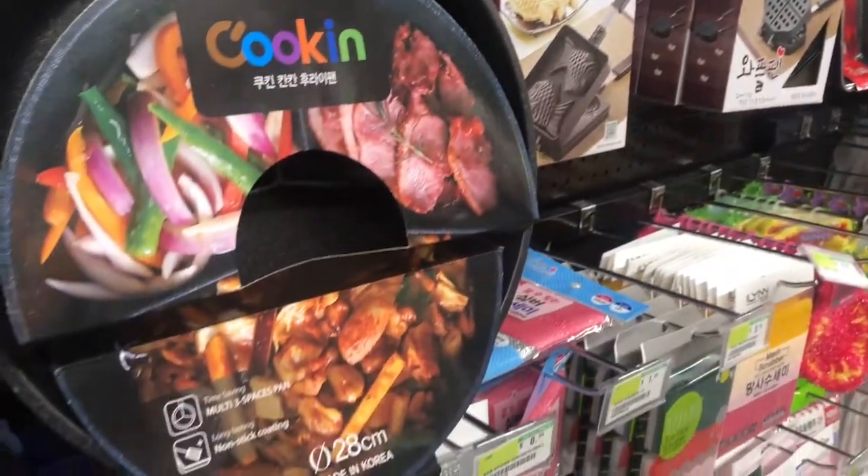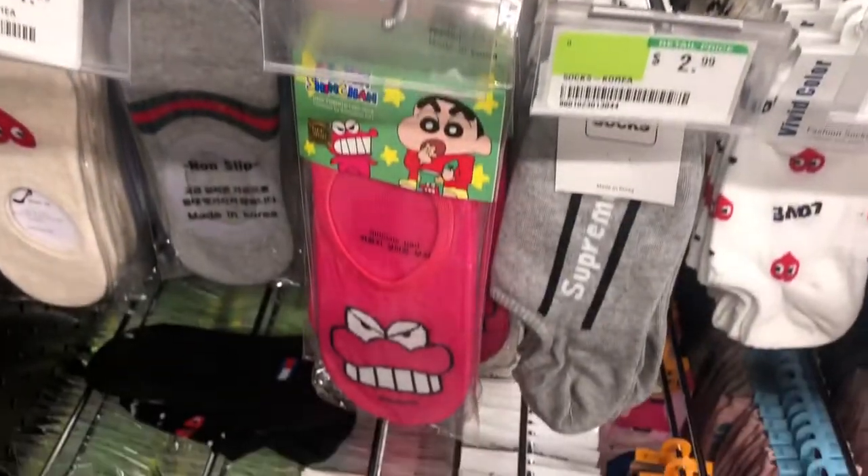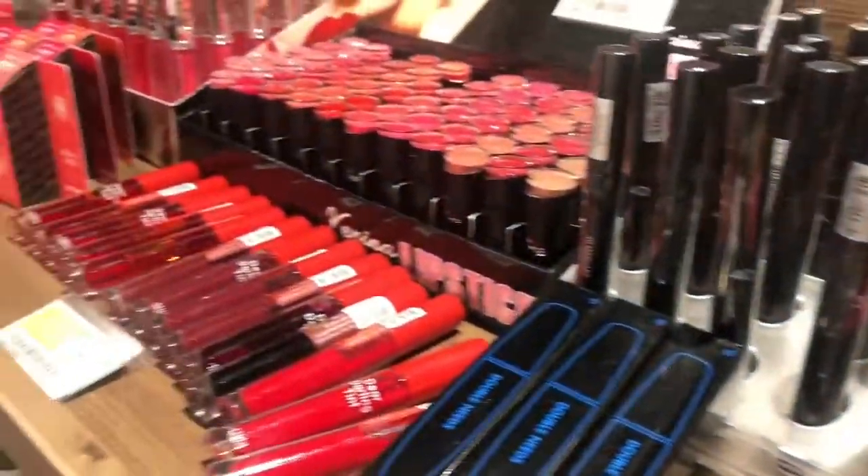They also have home goods inside these stores, so you can buy gifts, pots and pans, a rice maker, all kinds of stuff — even makeup. So yeah, H Mart — if you see one in your town, definitely go check it out, especially if you love Korean food or want to get some Korean-inspired items. This is the place to go.